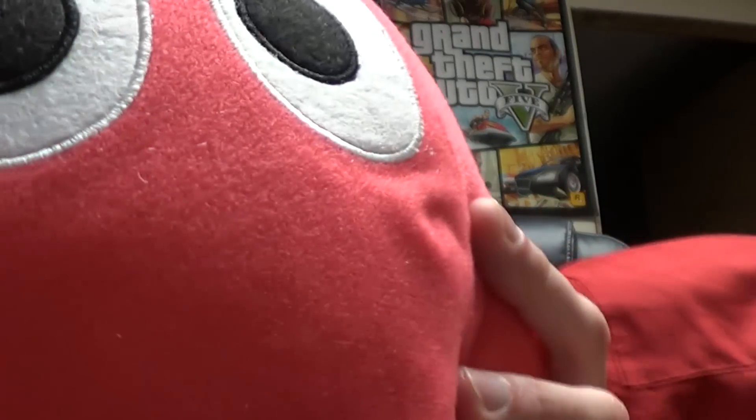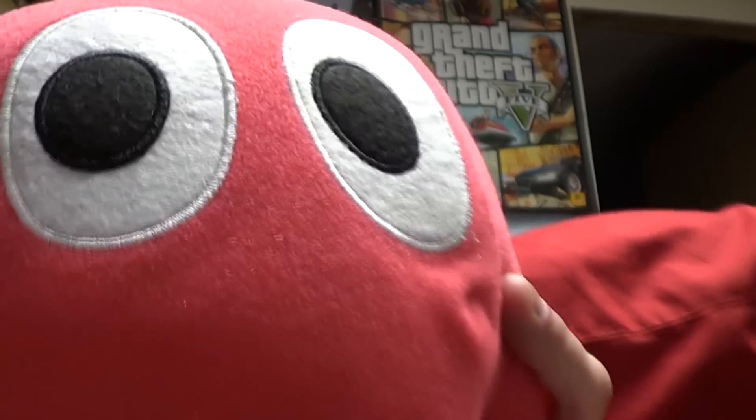Hey guys, this is Red and today I'm going to show you everything I bought from Namco Bandai — it's a 75% off certain items sale. There's one item, it's Blinky I think, one of the ghosts from Pac-Man. That's what I call them — the ghosts that Pac-Man eats. They had a bunch of these; they're really cool. I think it was six bucks, five bucks — normally 75% more than that.